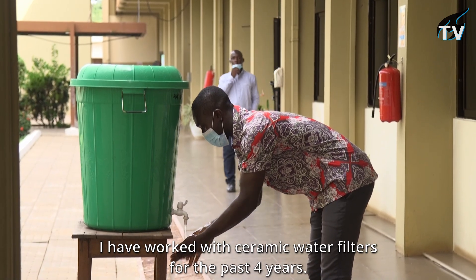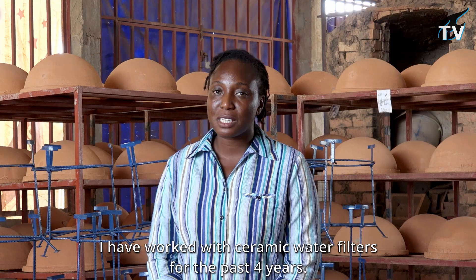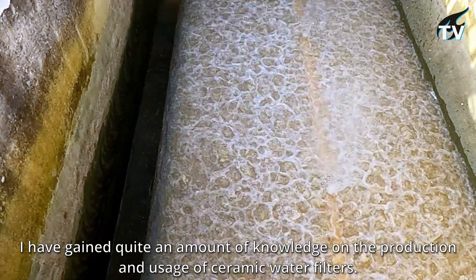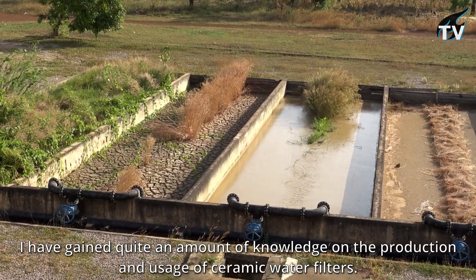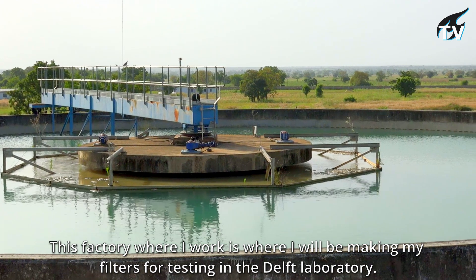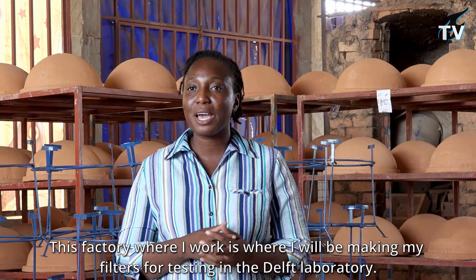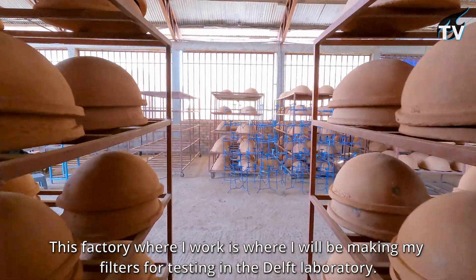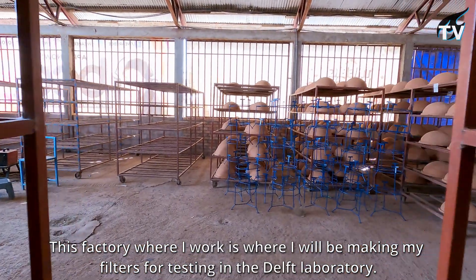I have worked with ceramic water filters for the past four years, so I've gained quite an amount of knowledge on their production and use. And this factory where I work is going to be the place where I'll be making my filters for testing in the Delft laboratory.